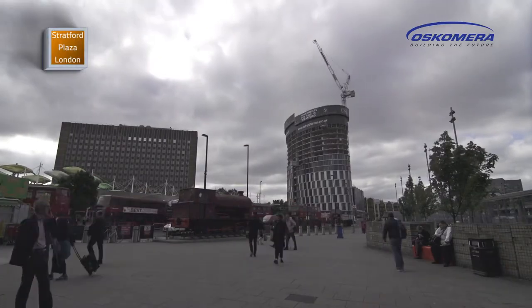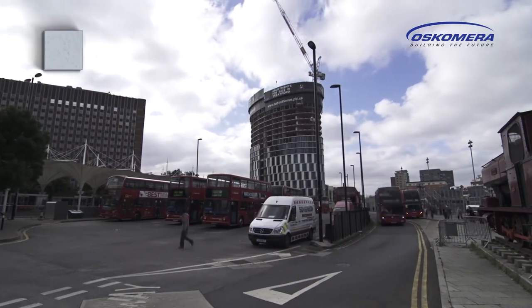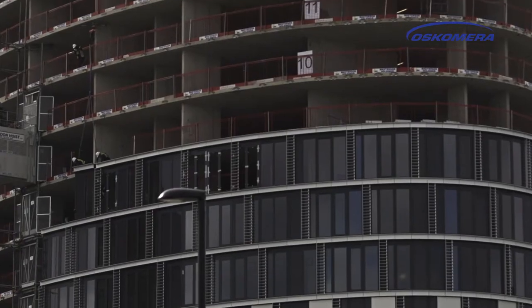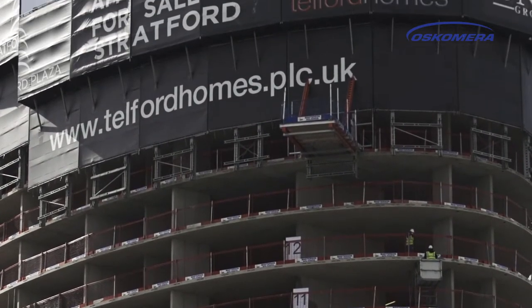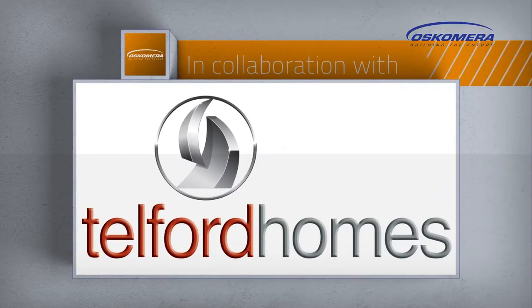A 93-meter high electrical tower is being constructed next to Stratford bus and tube station in London. The 26-floor building is called Stratford Plaza and is a Telford Homes development, one of Inner London's leading developers.